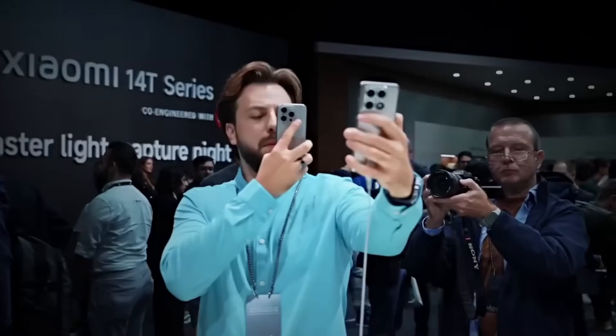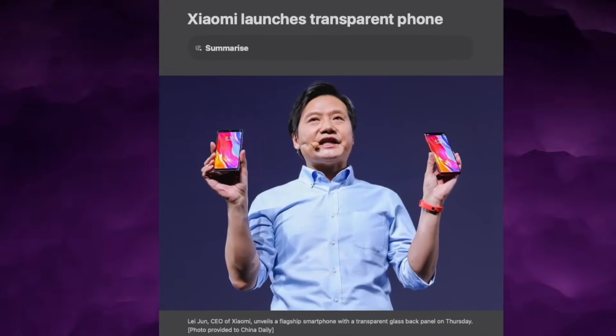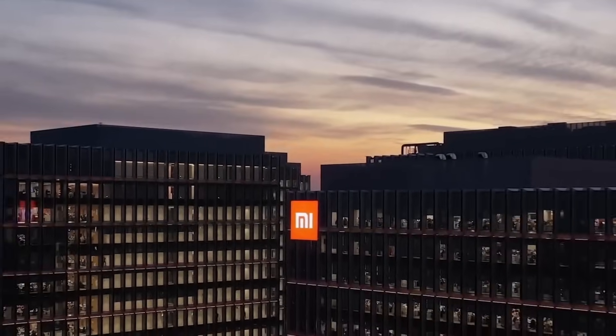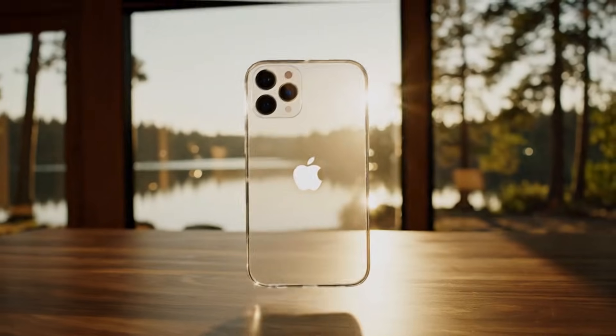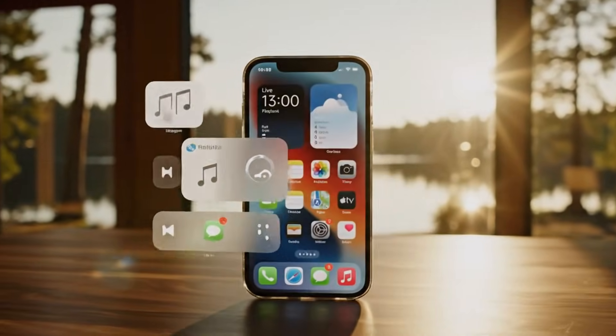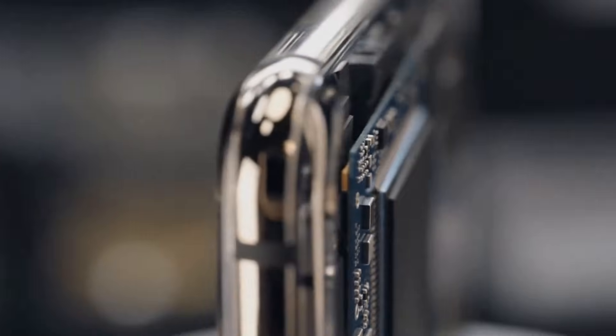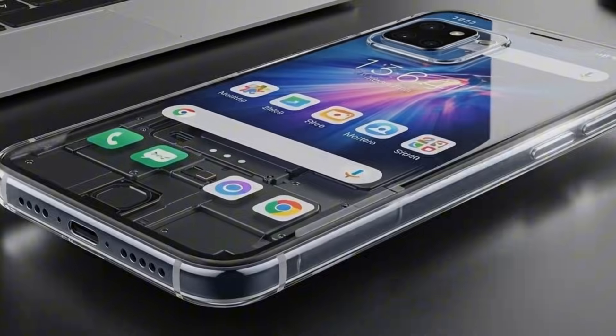In the last few months, a rumor has been floating around the tech world. Some people say Apple is testing an iPhone 18 with a semi-transparent body, meaning parts of the phone would let you see what is inside. Not fully see-through like a toy, and not a sci-fi ghost phone, but a controlled, premium kind of transparency.